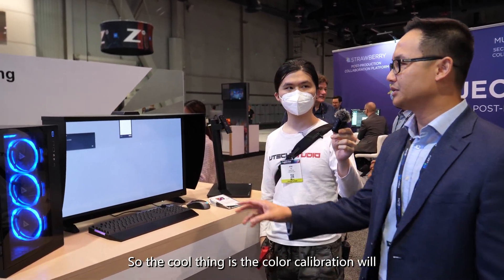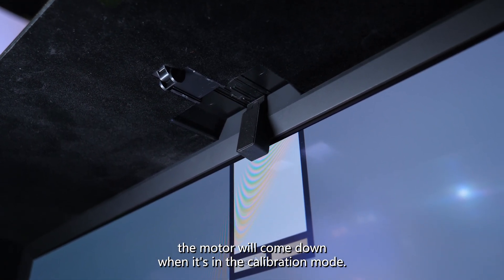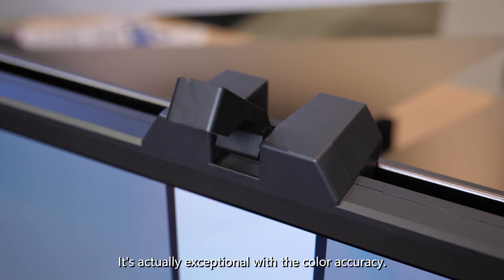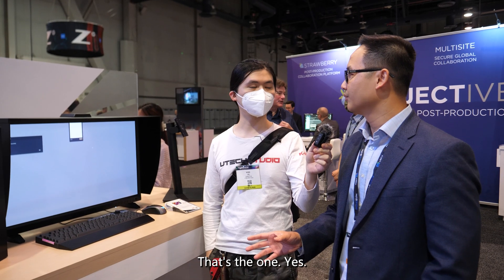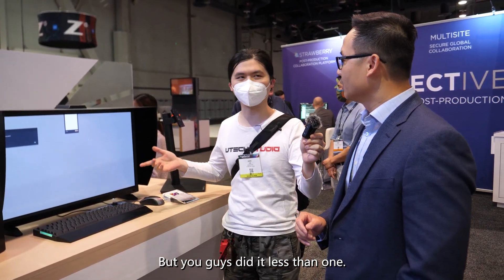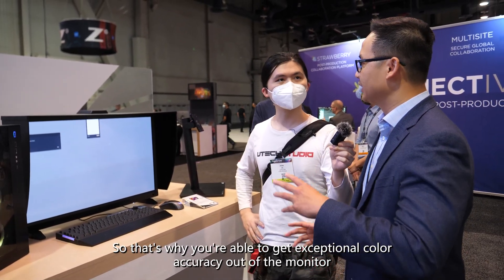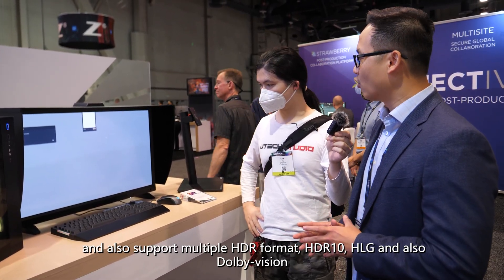The cool thing is the color calibration — the motor will come down when it's in calibration mode. This monitor's color accuracy is exceptional, with a Delta E of less than 1. The standard is less than 2, but they achieved less than 1. Because it's a pure RGB OLED display, you're able to get exceptional color accuracy out of the monitor.